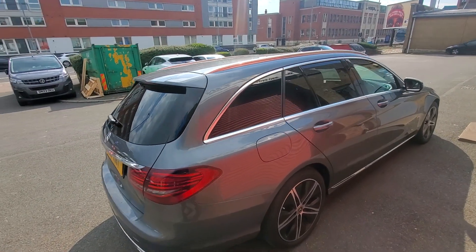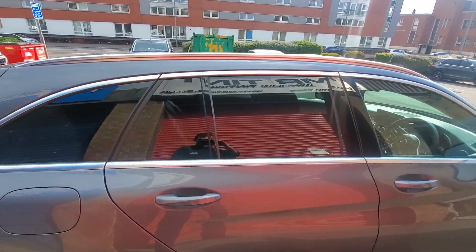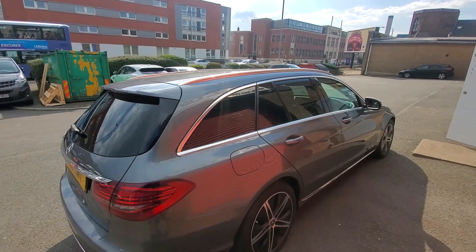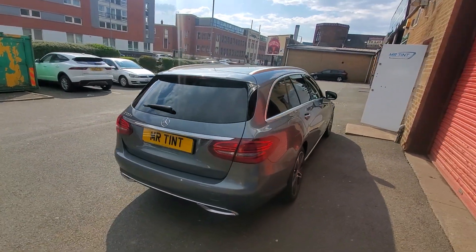Hi guys, just a quick video here on a Mercedes C Class Estate. We've done 20% dark smoke on this one. The customer was looking for something replicated back to the factory tints, or as close as possible. Like I said, 20% dark smoke is what we went for.